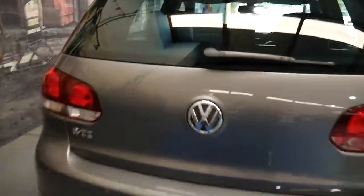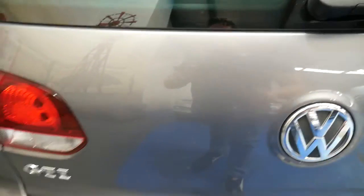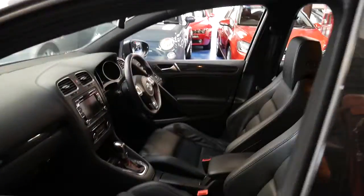It's got rear parking sensors and the Golf rubber mat in the back, which is great. The car also offers really good utility in that you can fold down the back seats. These are fantastic value for money, especially when you can find one like this with just 21,000 kilometres.